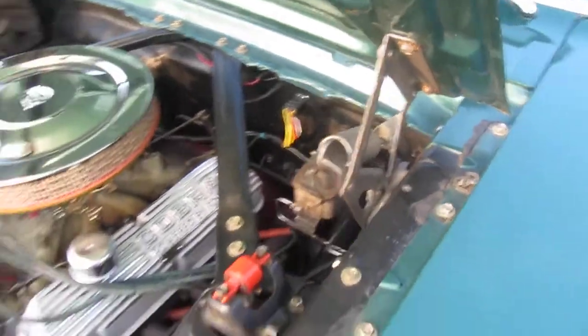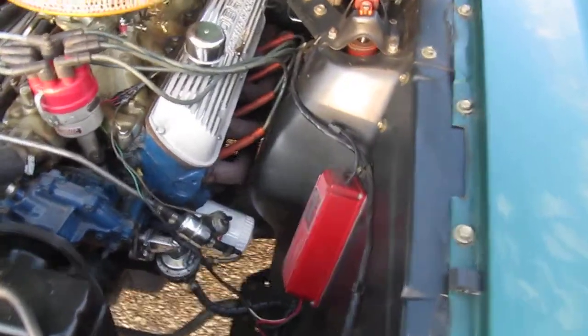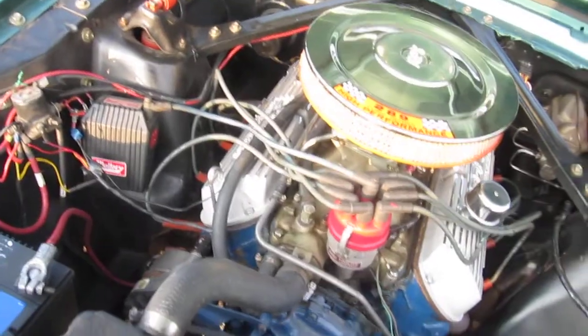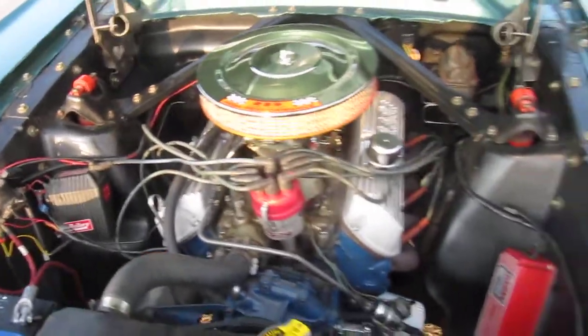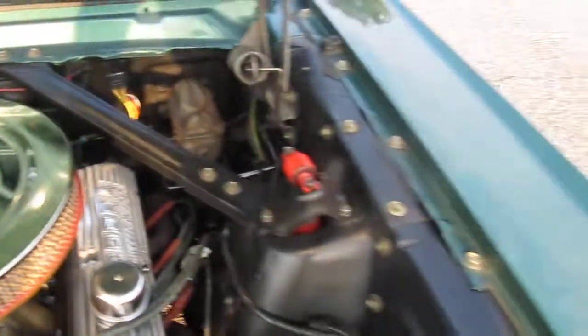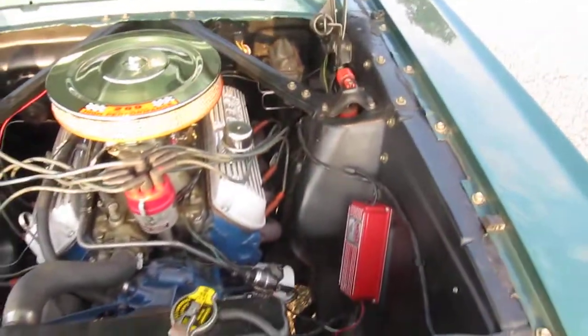It's got Hooker headers, MSD Mallory ignition, Mallory distributor — lots and lots of stuff. All new shocks, super nice underneath. Frame rails appear to be perfect, all new floorboards, frame connectors. This is a badass car.